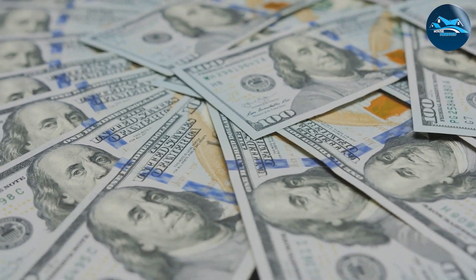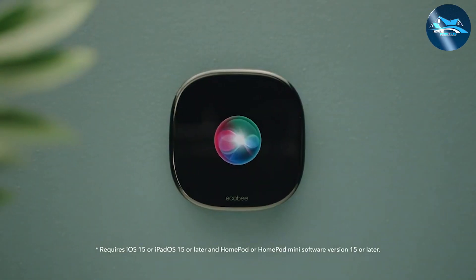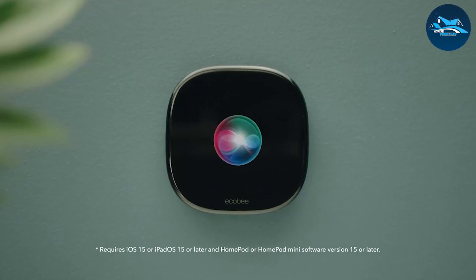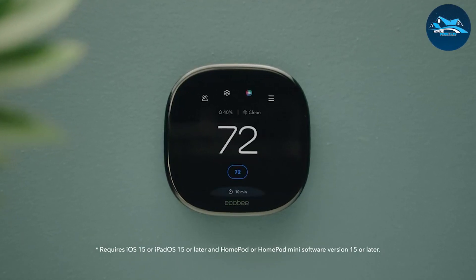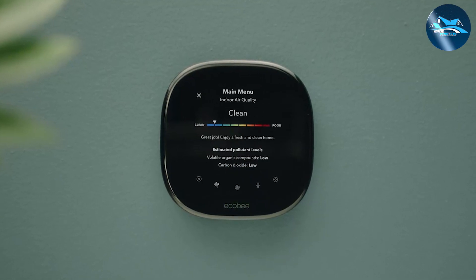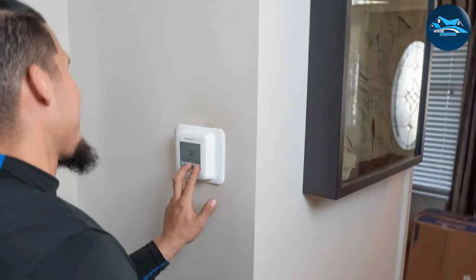The initial cost of a smart thermostat is often higher than that of a programmable thermostat. However, this higher upfront investment can pay off in the long run through energy savings. Additionally, some utility companies offer rebates or incentives for installing energy-efficient smart thermostats, further reducing the overall cost. Programmable thermostats are usually more affordable upfront, but the potential energy savings might be somewhat limited compared to the smarter alternatives.